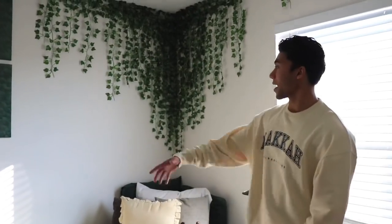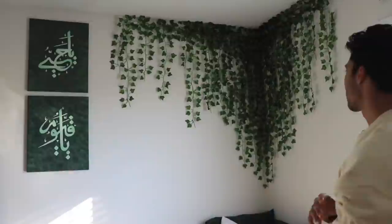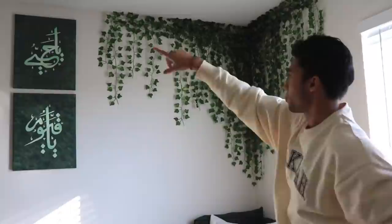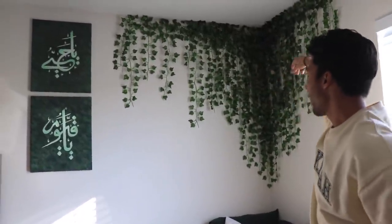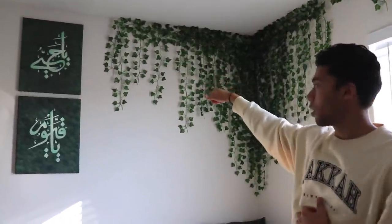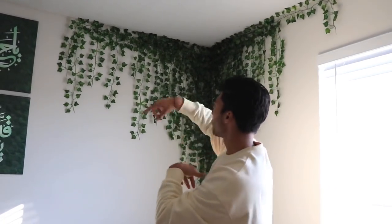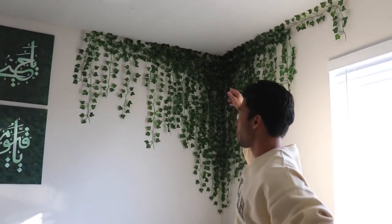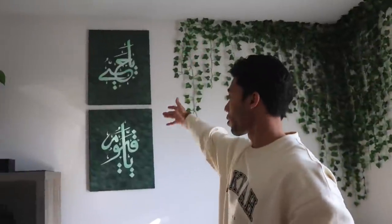Moving on to the masterpiece that everyone loves about my room. Funny story — when I first created this, I wanted it only on the borders and corners of this wall. I had to use scotch tape and individually tape every single piece onto the wall. It's not one big tapestry; it's individual vines that I taped up, and I got them from Amazon.